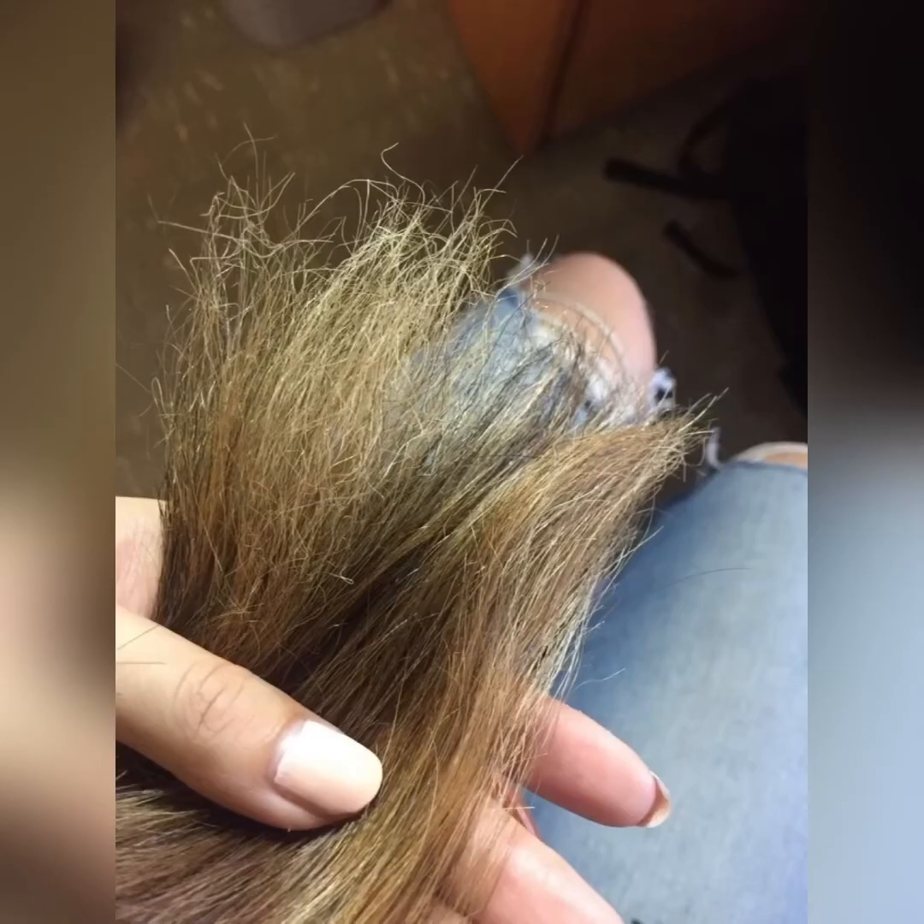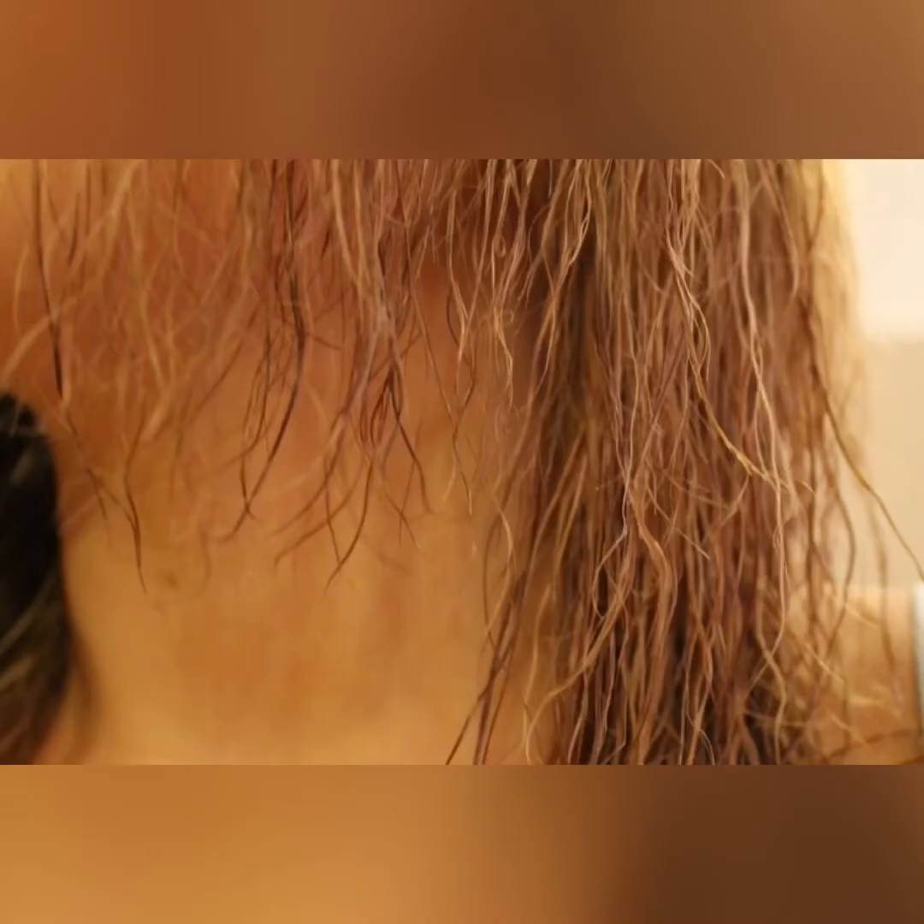Hair straighteners and hair curlers have surely become every girl's best friend when it comes to hair styling. However, styling tools that use heat are disastrous for your hair, as the heat and prolonged exposure to it can really do a number on your hair. If your hair appears dry and frayed, you should know that the hair damage is due to heat.